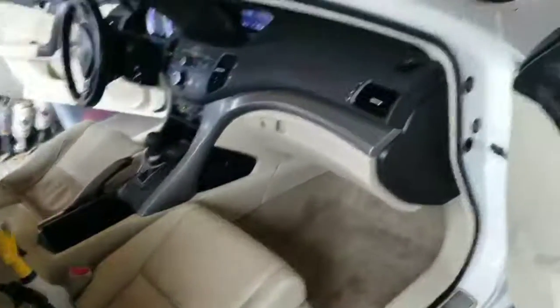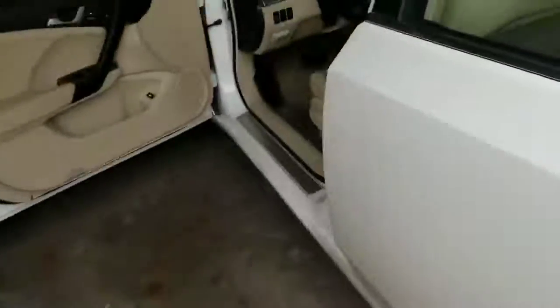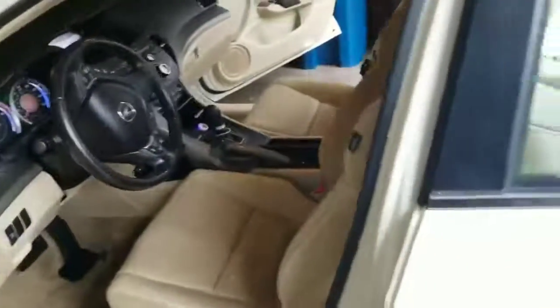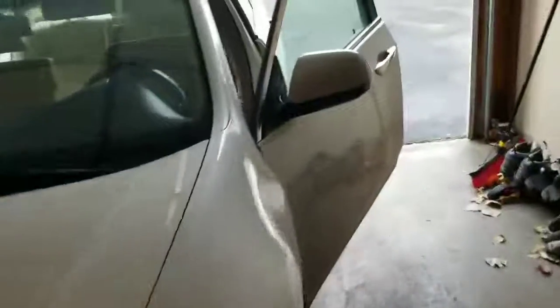I've already sprayed everything down in the vehicle and I'm going to go ahead and start treating the seats, working some of our solution into the leathers and all that. Then we'll go ahead and do the final step — getting this thing treated with our step two process. By the time I'm done, this vehicle will be odor free and she'll be able to enjoy her new vehicle.